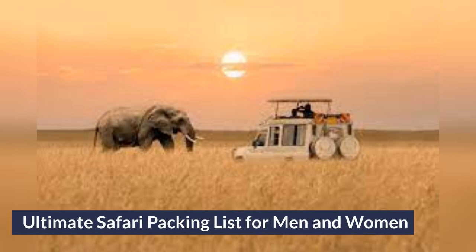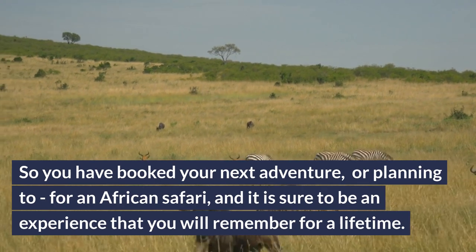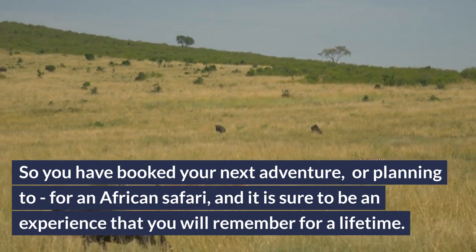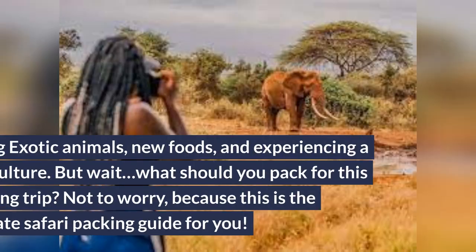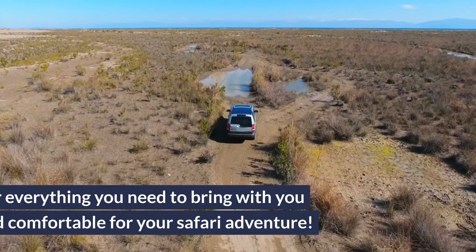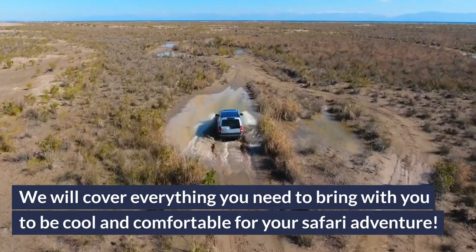So you have booked your next adventure, or are planning to, for an African safari, and it is sure to be an experience that you will remember for a lifetime — seeing exotic animals, new foods, and experiencing a new culture. What should you pack for this amazing trip? Not to worry, because this is the ultimate safari packing guide. We will cover everything you need to bring to be cool and comfortable for your safari adventure.